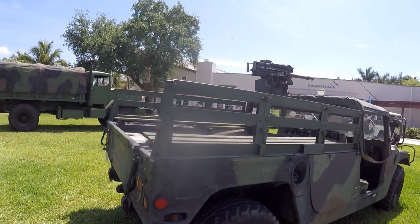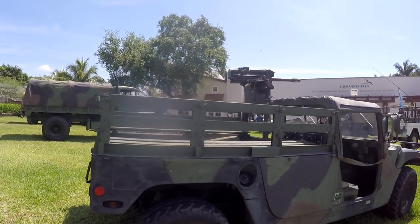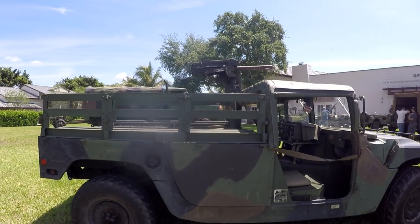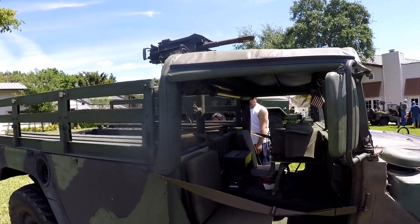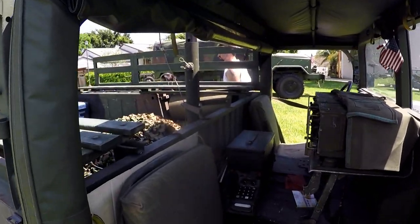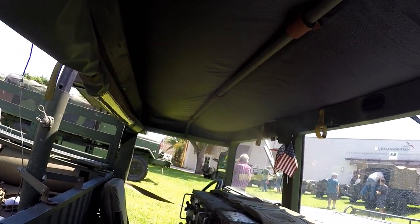In the early 1980s they replaced the jeep, and became well known in the invasion of Panama in 1989 and in the Persian Gulf War in the 90s, before being replaced by the JLTV.